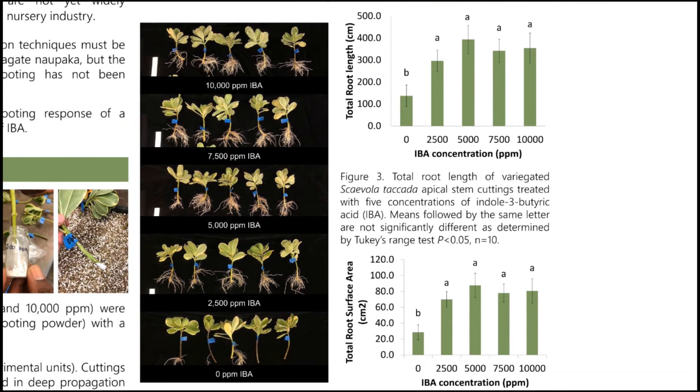The picture on the left shows representative cuttings and rooting densities of each treatment. The ones at the bottom are designated as the control at zero ppm IBA, and as you go up you have increasing concentrations of IBA. As you can see, there is visually denser root formation with IBA application.